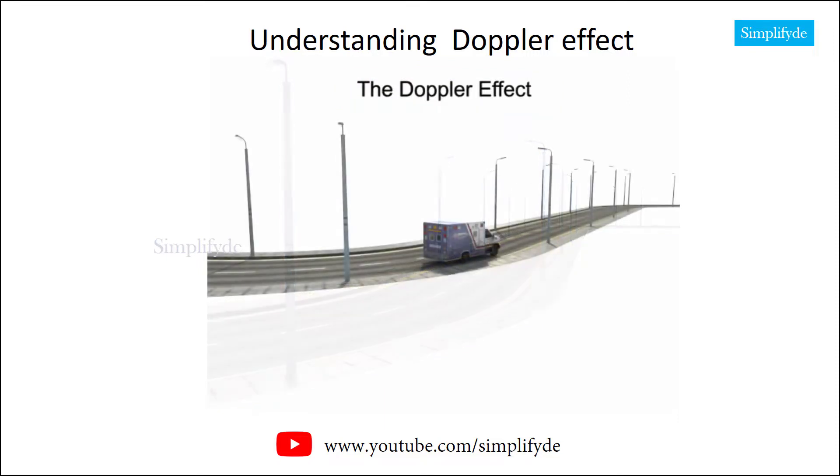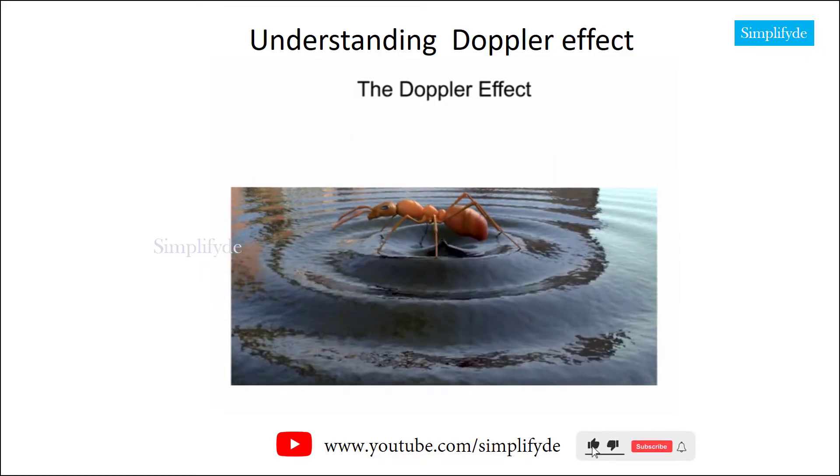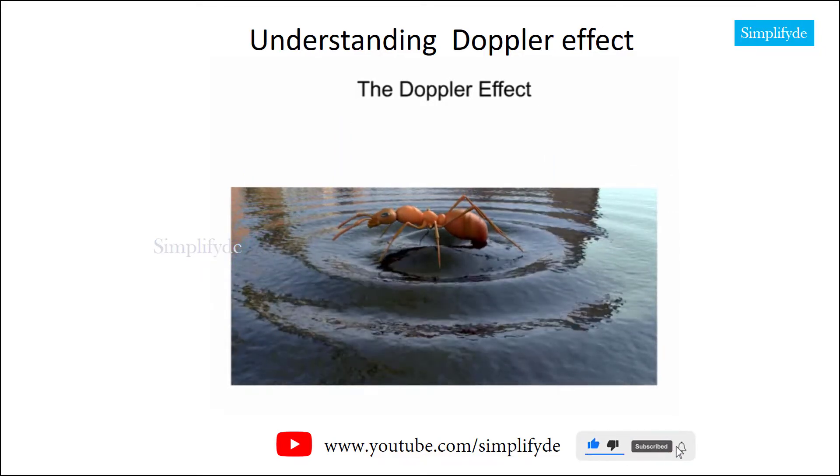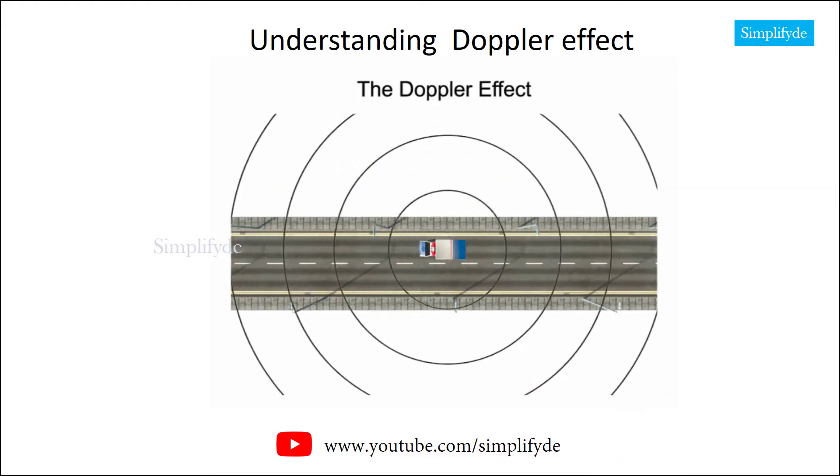The Doppler effect is defined as the apparent change in frequency of a wave caused by the relative motion between the wave's source and the observer. The Doppler effect can be observed with any wave-producing source — waves of water created by a bobbing bug moving across the surface of a pond, or sound waves of a siren from an approaching ambulance.